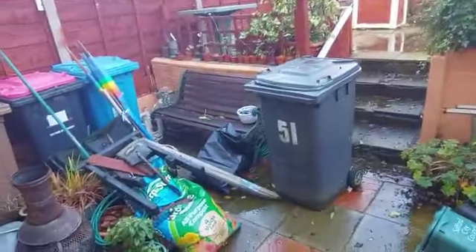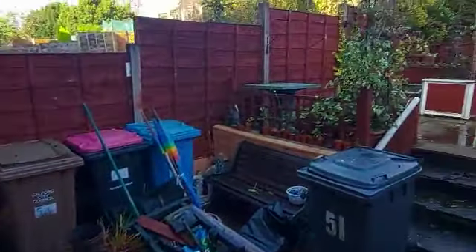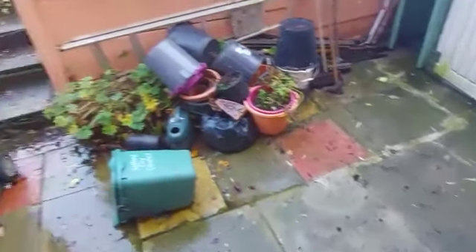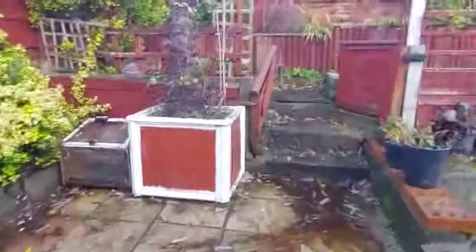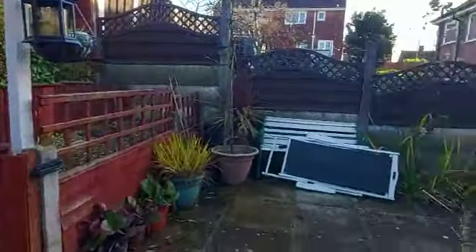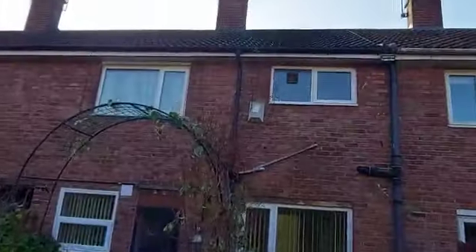Head into the rear garden. There have been some items left. Good sized garden. Fully fenced, as is the rear of the house.